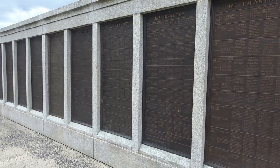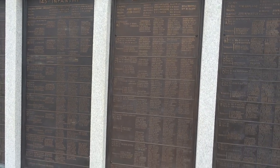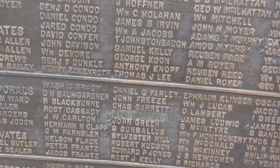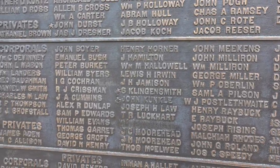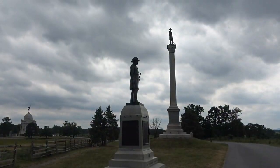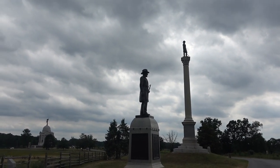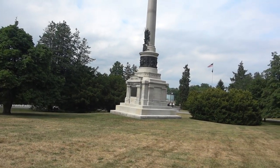The Pennsylvania Monument lists everyone who served in the infantry regiments and fought here from Pennsylvania. Interestingly, some names have been removed from the monument. Nearby is what looks like the Ohio Monument, and this tall one here is the State of Vermont's monument, pretty close to the Pennsylvania monument.